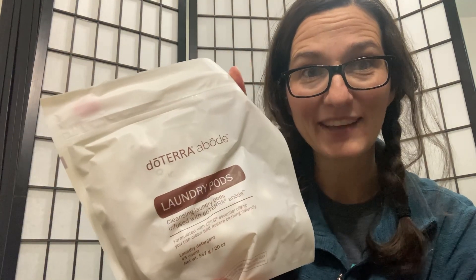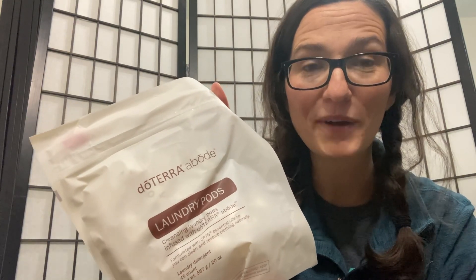This laundry detergent is amazing. I actually have an entire YouTube series on the doTERRA laundry pods from when I did my first test. You can watch that to see the difference between what I used before and what I use now and why I chose to switch.